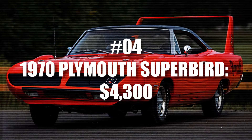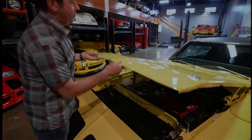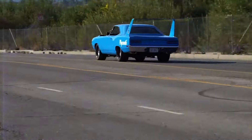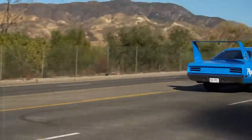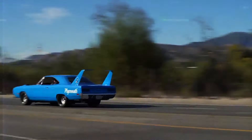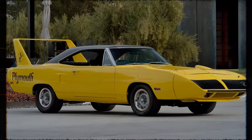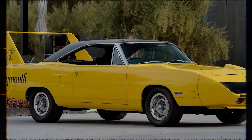Number 4: 1970 Plymouth Superbird. The 1970 Plymouth Superbird is an iconic muscle car with a fascinating history. Originally priced around $4,300, it boasted a potent 433 horsepower engine, capable of accelerating from zero to 60 miles per hour in less than six seconds. Adjusted for inflation, its price today mirrors that of the 1970 Daytona. Despite its impressive performance, the Superbird faced limited popularity upon release, partially due to being banned from NASCAR.